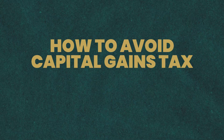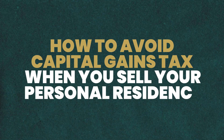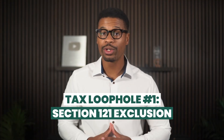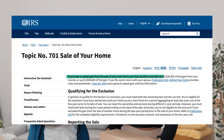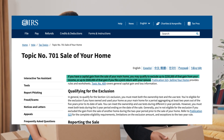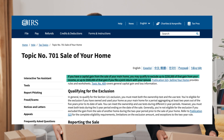The specific loophole you use will depend on whether the property is considered your personal residence or a rental or investment property. Let's first talk about how to avoid capital gains tax when you sell your personal residence. Tax loophole number one: the Section 121 exclusion. The IRS says that individuals may exclude up to $250,000 of their capital gains, or $500,000 if you file jointly with a spouse.